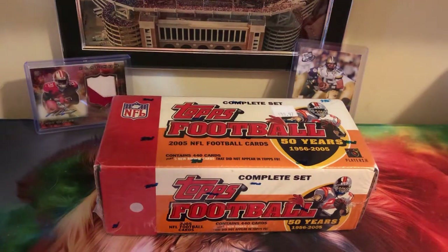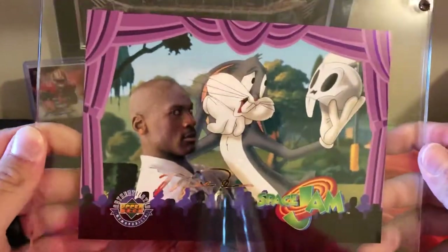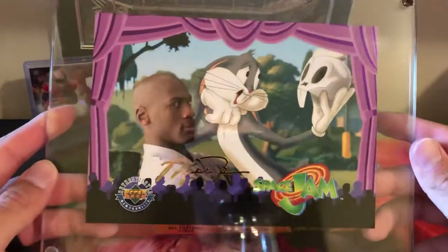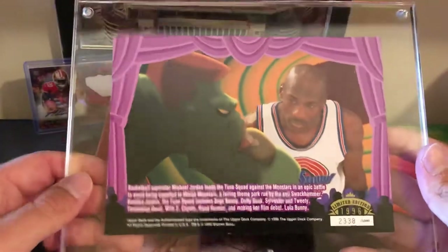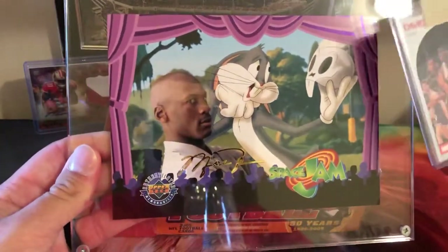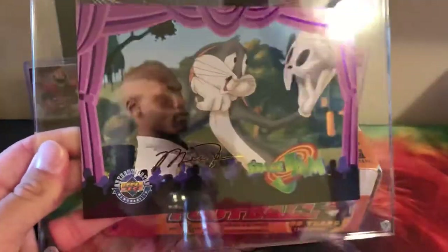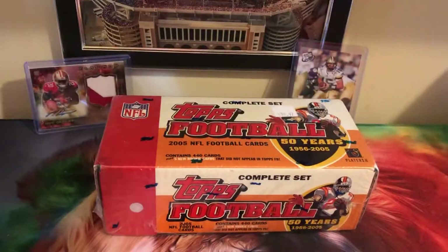I also found something crazy — this is a limited edition Michael Jordan Space Jam exclusive Upper Deck card numbered out of 3,000 from 1996. Compared to a normal-sized card, this is a massive jumbo card. The autograph isn't real, but it's still a numbered Michael Jordan card from 1996 when they were doing Space Jam. It came in an awesome case and was very well taken care of — just an awesome card.